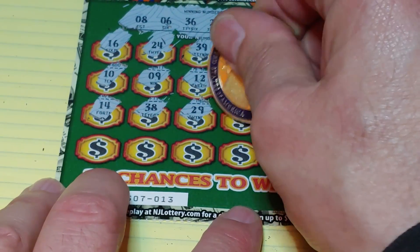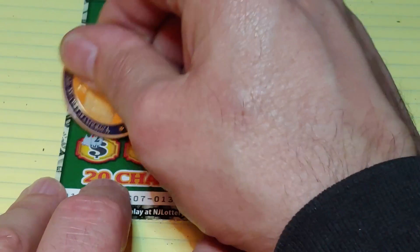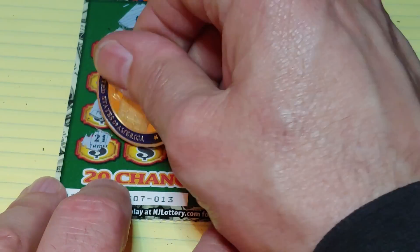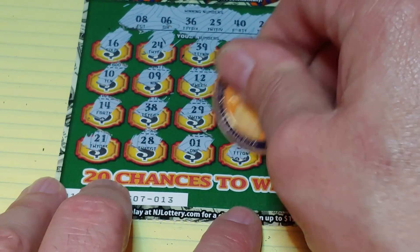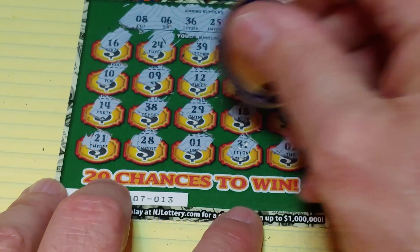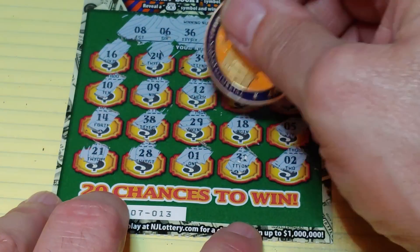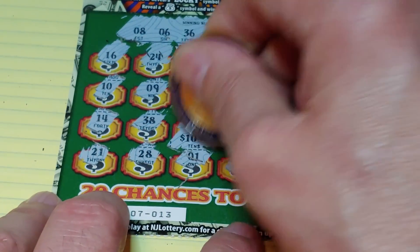29 — we have a winner! Then 18, 5, 21, 28, 1, 31, and a 2. So 29 matched. What do we have underneath the 29? We have zeros for a $10 break-even. We'll take it.